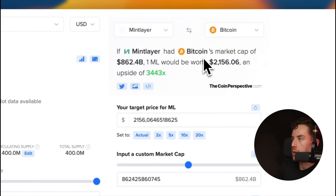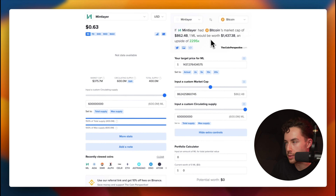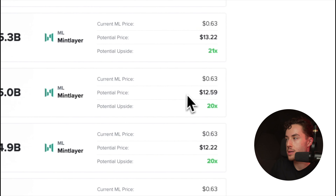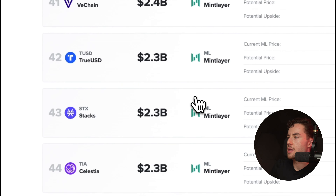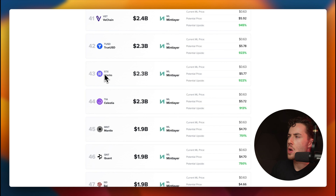For price comparison scenarios: if Mintlayer had the same market cap as Bitcoin, one ML would be worth $2,156 — an upside of 3,443x. Using the current 400 million total supply, if it reached Uniswap's market cap of $5 billion, the potential price would be $12.59, roughly a 20x. Looking at Stacks — another Bitcoin Layer 2 project I was bullish on before its rally — at its $2.3 billion market cap, Mintlayer would price at $5.77 per token, or about 922% upside.